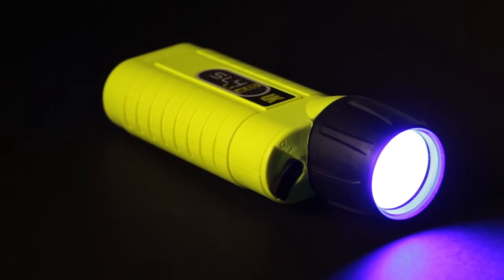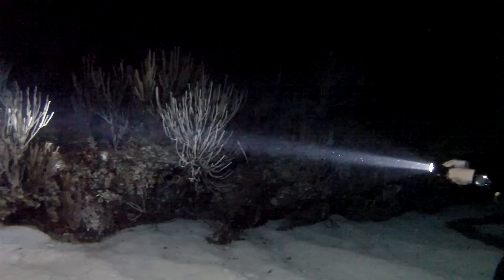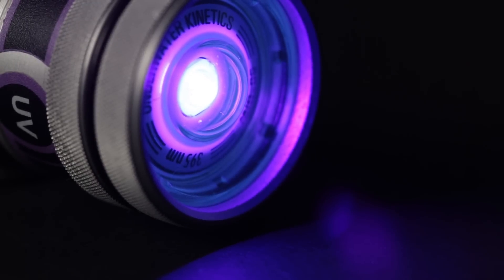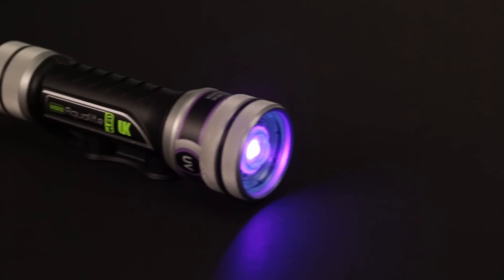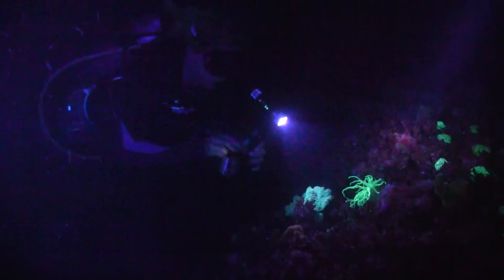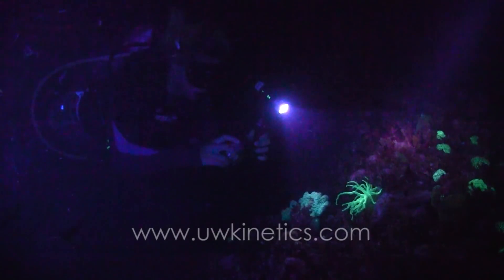Because the discovery of fluorescent marine life is relatively new, there is much to be learned, and that is why we offer both blue and ultraviolet dive lights. Our SL4 is now available with either a 455 nanometer blue or a 395 nanometer ultraviolet LED, powered by four disposable alkaline C batteries with a medium-wide beam. If you prefer a rechargeable lithium-ion light, our AquaLite is available with a 395 nanometer ultraviolet LED and its broad beam works extremely well with wide-angle underwater cameras including GoPro. For more information, check out our website at uwkinetics.com.